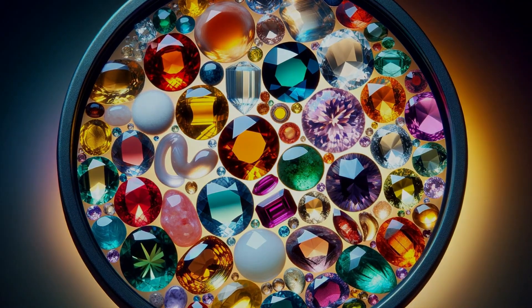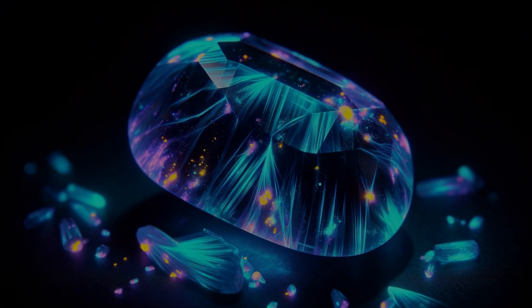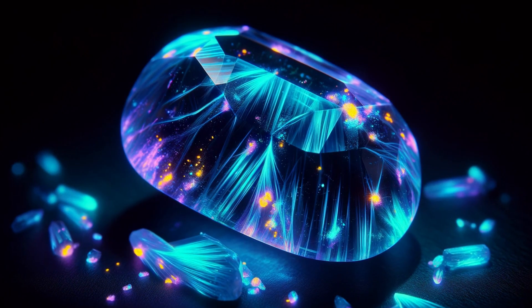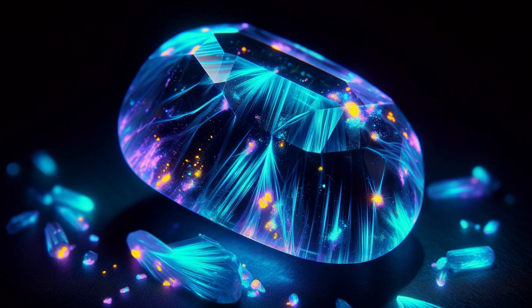This is particularly visible where the stone might have been more absorbent. Some dyes also react peculiarly under UV light — they might fluoresce, emitting a glow that nature's palette doesn't include.